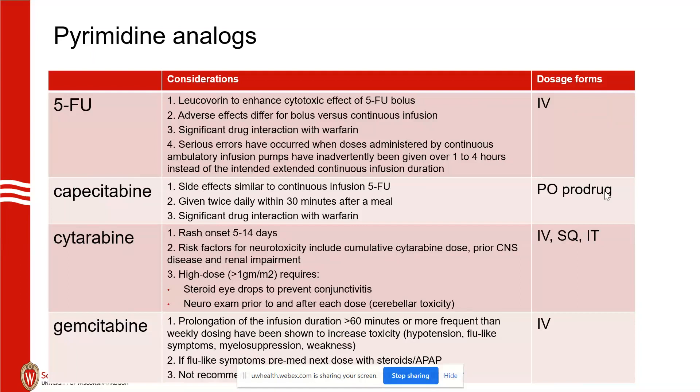Flu-like symptoms can happen with gemcitabine, and they respond really well to low-dose steroid and Tylenol if needed. With weekly dosing, we'll add Tylenol and as low as 1 mg of dexamethasone — usually 4 to 8 mg before the dose. Gemcitabine is also not recommended with radiation.